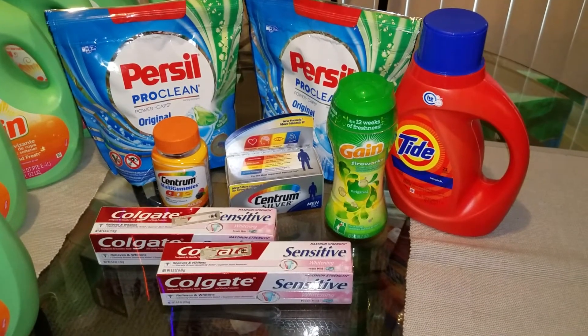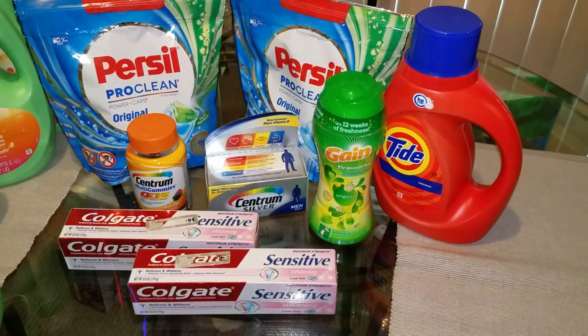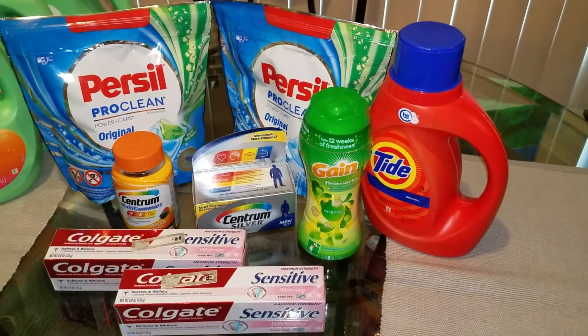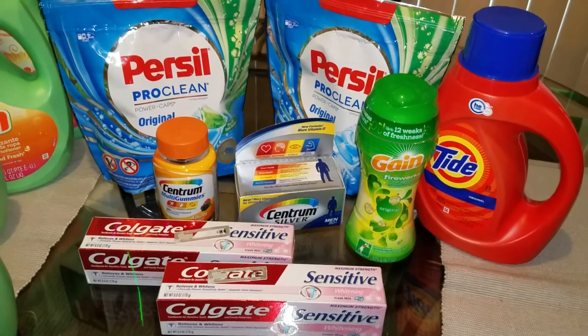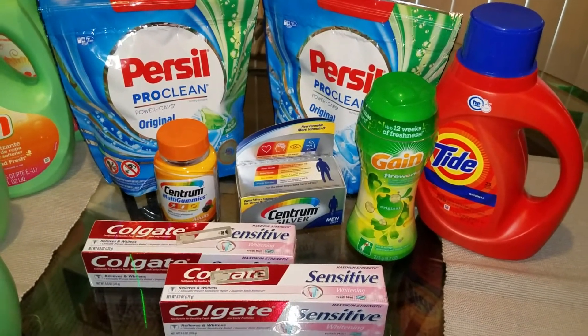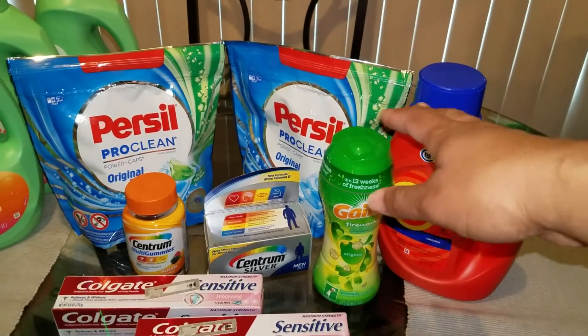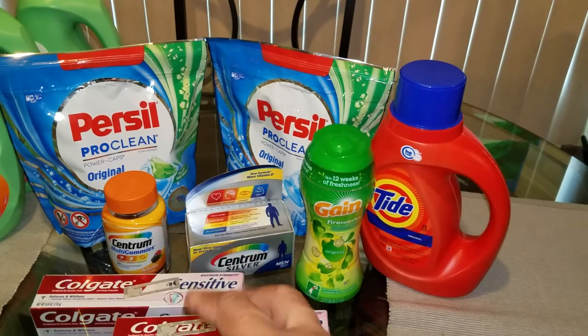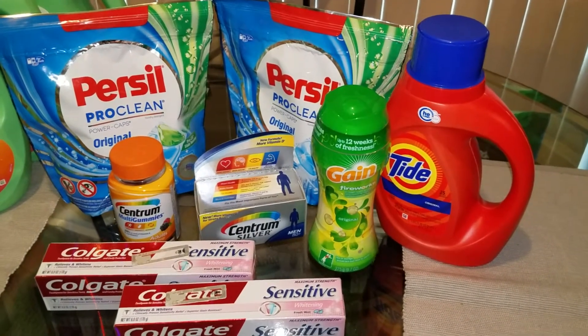This is the second part of the spend $50, get $20 Plenty Points Palooza deal. I had done my first transaction for the week, received $20 in Plenty Points, and returned today to do the deal again. And if you watched my first video, you heard me mention a lot of the load card digital coupons that were available, and I took advantage of that.